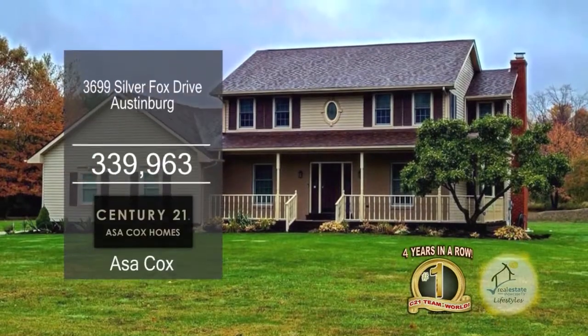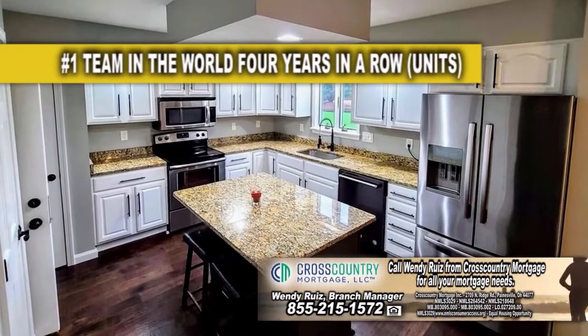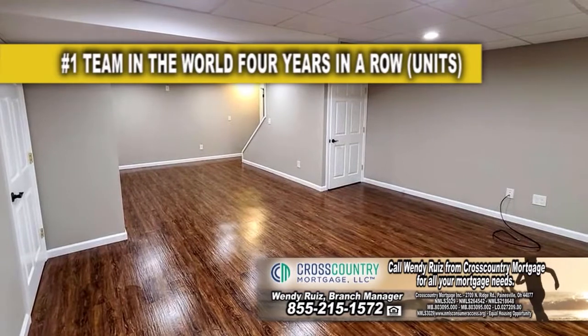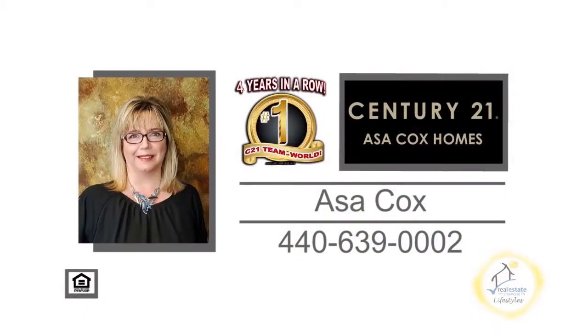This colonial in Austinburg offers three bedrooms and two and a half baths. The large family room has a fireplace. The gourmet kitchen offers tons of cabinet space and a center island. The finished lower level is perfect for the kids to play or as a man cave. Relax on the back deck overlooking the spacious yard. Contact the number one Century 21 team in the world, Asa Cox Homes, for more information.